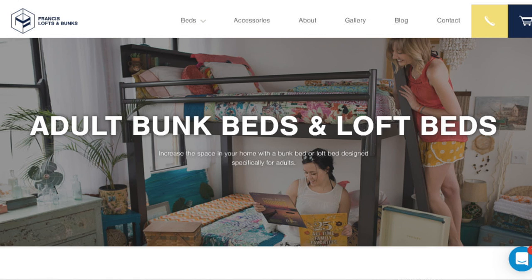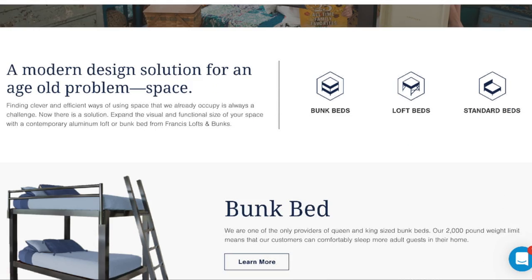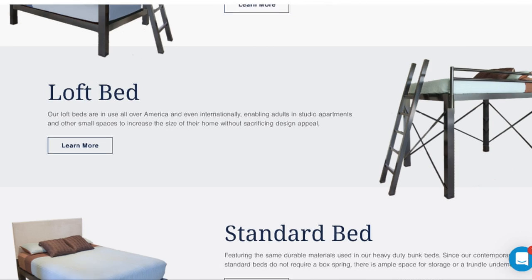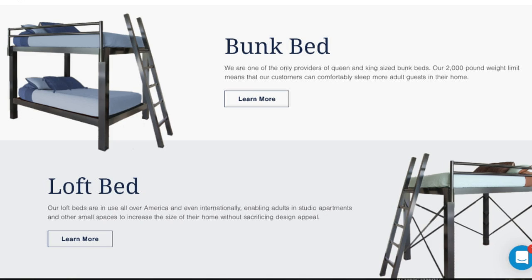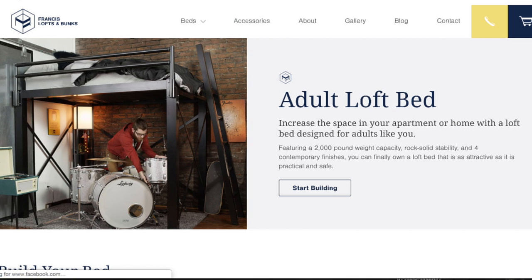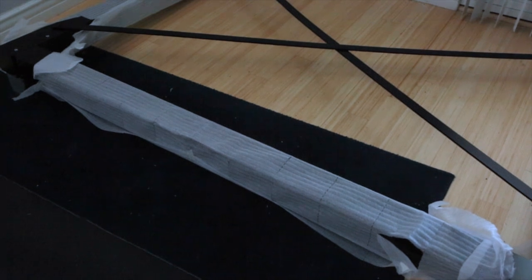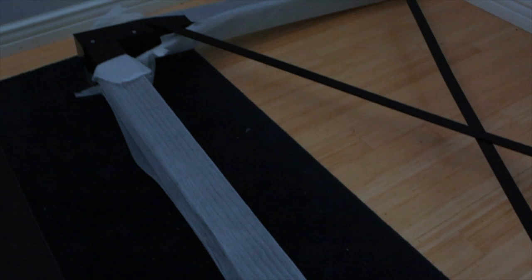Now moving on to the focal point of the room, which is the bed. My brother actually discovered this company called Francis Lofts and Bunks, and they actually make loft beds for adults, which was amazing because I thought this was the perfect space-saving solution for his room and a way you could actually get a desk in. They were super nice and sent this over for my brother for his birthday, so huge thank you to them.